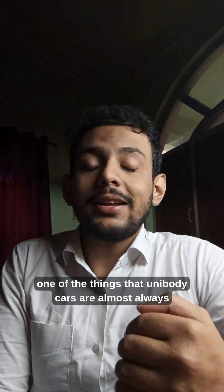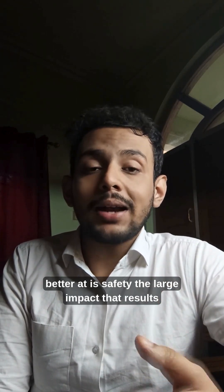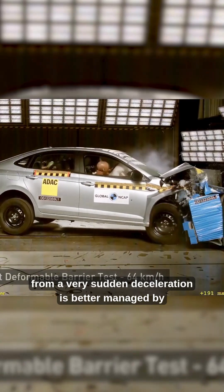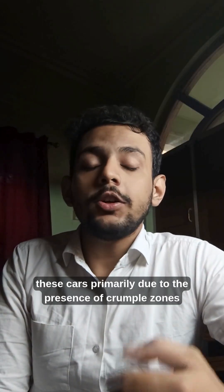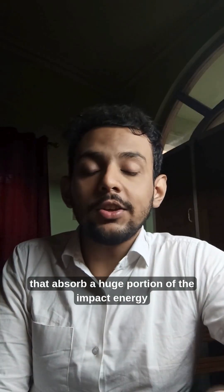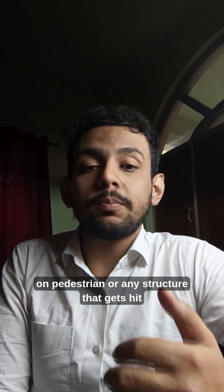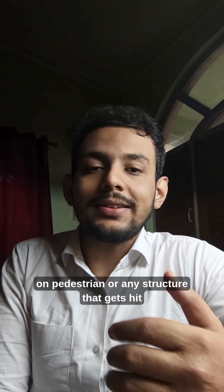Safety. One of the things that unibody cars are almost always better at is safety. The large impact that results from a very sudden deceleration is better managed by these cars, primarily due to the presence of crumple zones that absorb a huge portion of the impact energy, keeping the occupants inside safe. The crumple zones also minimize impact on pedestrians or any structure that gets hit.